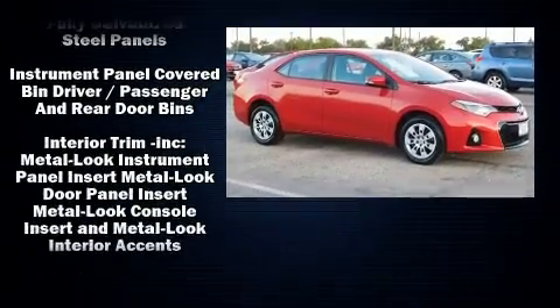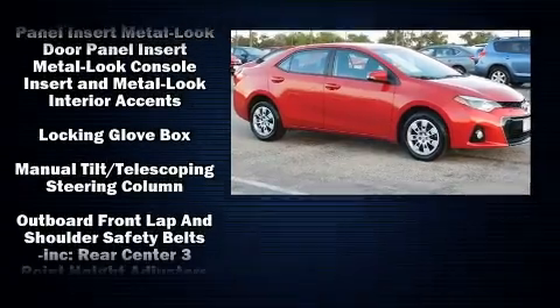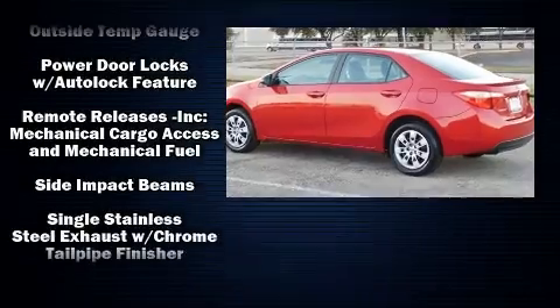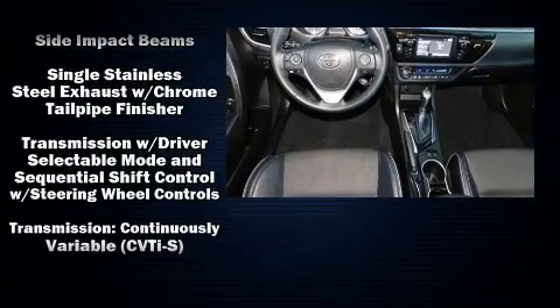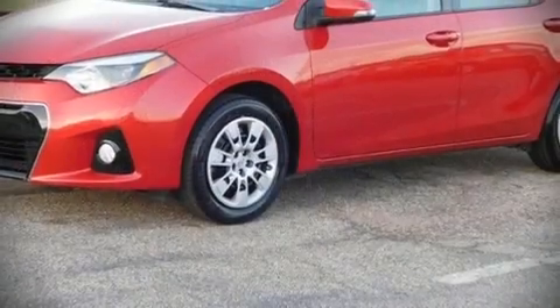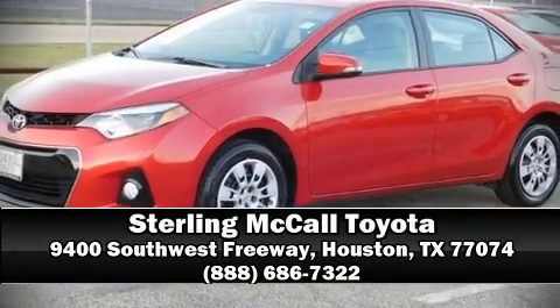It also features four-wheel disc brakes with ABS, and arrives with a Carfax history report providing you peace of mind with detailed information. Our team is professional and we offer a no-pressure environment — stop in and take a test drive.